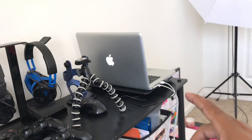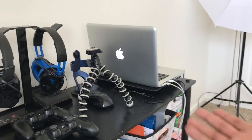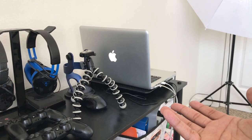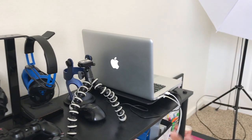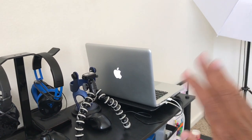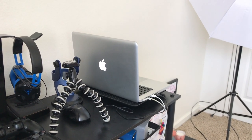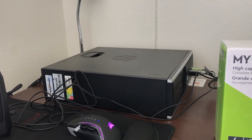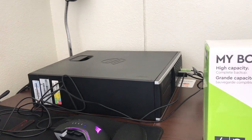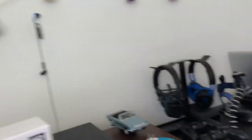I edit on iMovie — that's the Apple video editing thing. I tried Final Cut Pro and I love it as well, but I don't have the money to buy that program. All the free editing software for Windows, I don't know, they're garbage to me. There's pros and cons, but I'm sticking with iMovie.